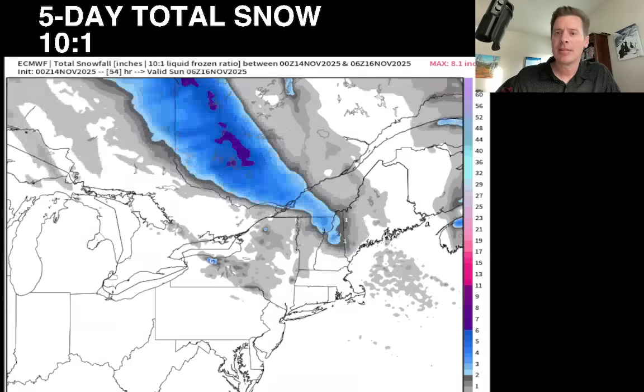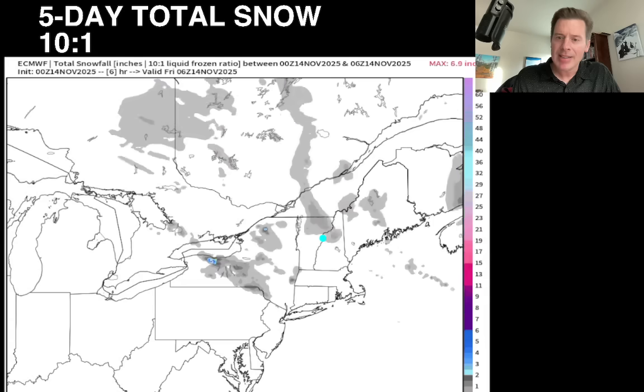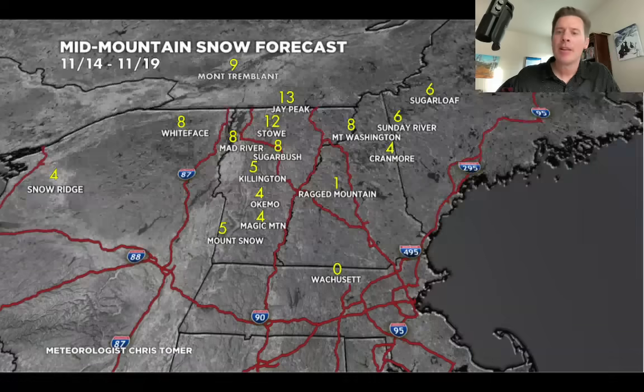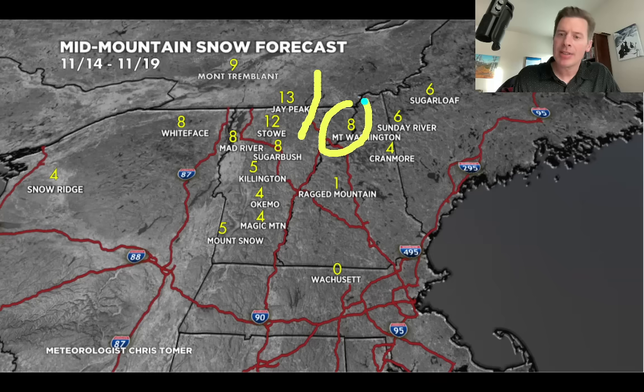Let's look at the northeast — what's going on over the next five days. Deep purples mean at least six inches, bright pink is a foot. You've got decent numbers up in northern New Hampshire, northern Vermont, and around Tremblant. A little bit of lake effect, maybe, but pretty light. Here's my forecast — grand totals by the 19th, roughly five days out. Still got a foot up here over Jay Peak and Stowe — really the bullseye of the area. Mount Washington at eight, eight over Whiteface. Less as you drop down, but maybe four or five at Magic Mountain and Mount Snow.